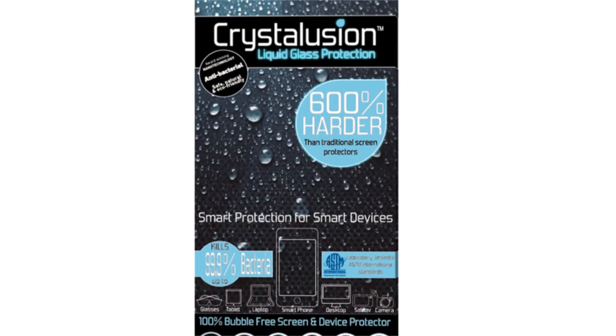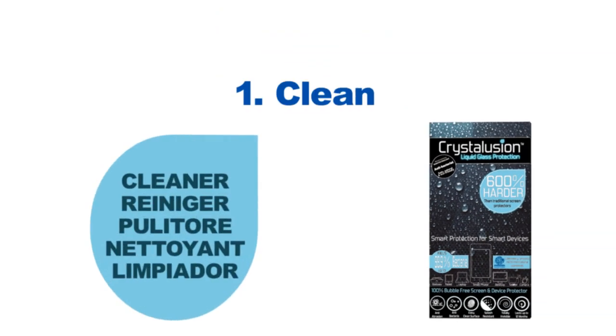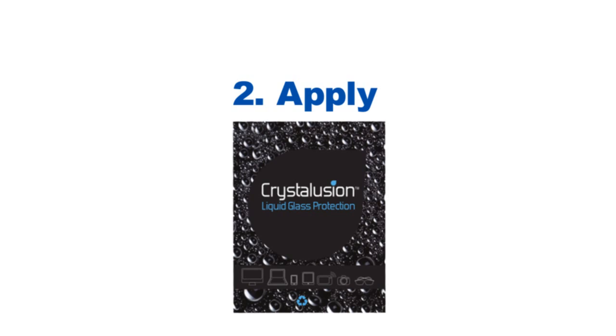Protecting your device is easy. All you need to do is clean your device, apply Crystallusion, and allow it to dry.